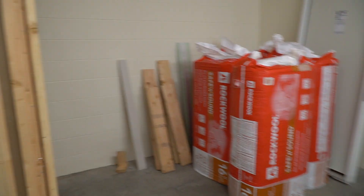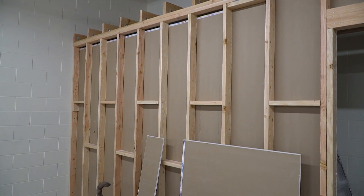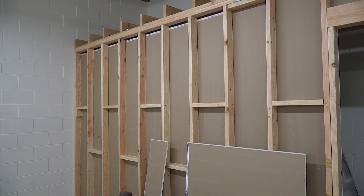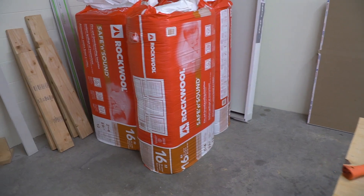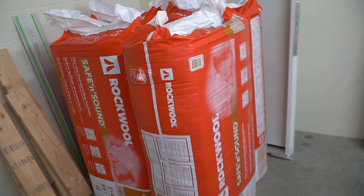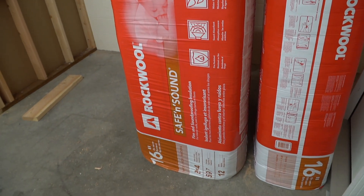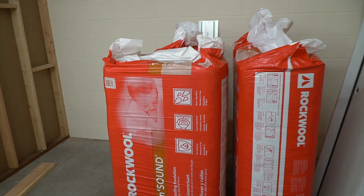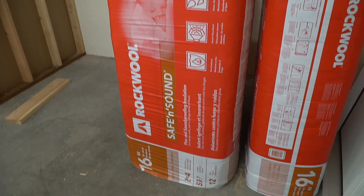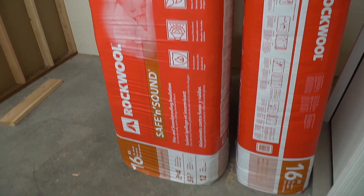As soon as we get the electrician to do their rough-in, we'll be able to put in insulation. Actually, we'll get a cover inspection first, and then we'll do a bunch of insulation — this rock wool that we got as a tip from Crafted Workshop's new shop build out, which is a sweet find. I was literally shopping for insulation right when I watched his video, so thanks for that. It's pretty cool stuff — essentially fireproof, and not a huge insulating factor, but pretty good.